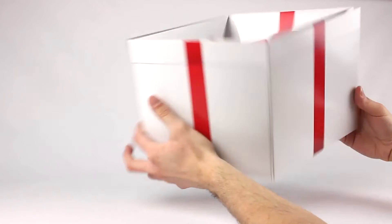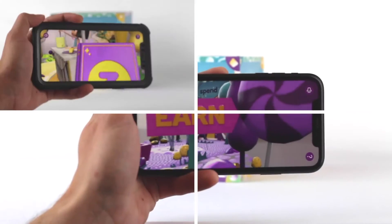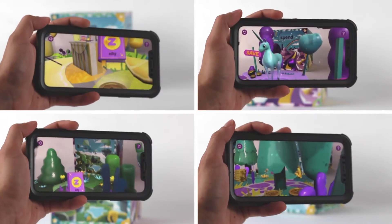Think of it like this. You know that message you've been working really hard to craft? Well, we make sure it gets noticed. Dimension, movement, and technology make our pieces too intriguing to ignore.